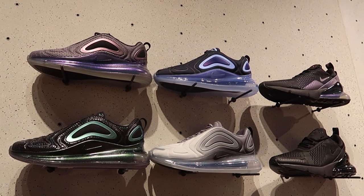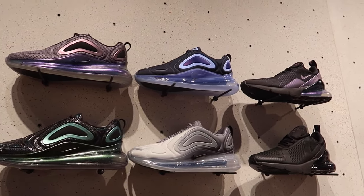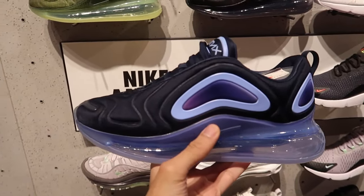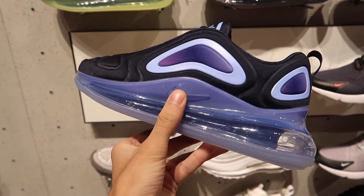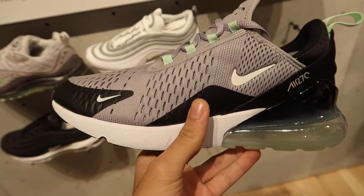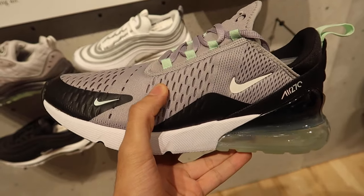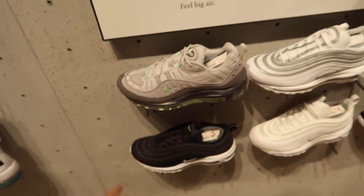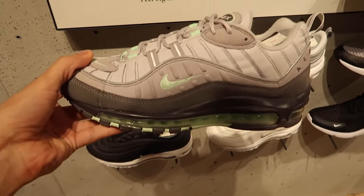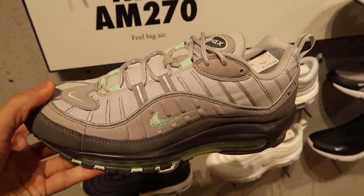Here's a look at the Air Max 720 selection — this is probably the most amount of colorways I've seen in one spot. Have not seen this colorway before. This blue colorway looking pretty fresh — I mess with it. This is also a brand new colorway for the Air Max 270s. Reminds me of those Air Max 95s with hits of gray and that light green color. They recently did an Air Max 98 as well with that same Air Max 95-inspired color scheme.